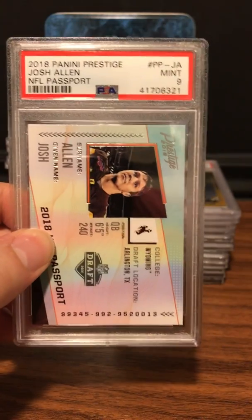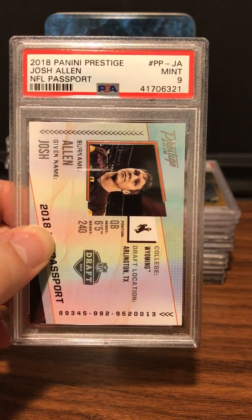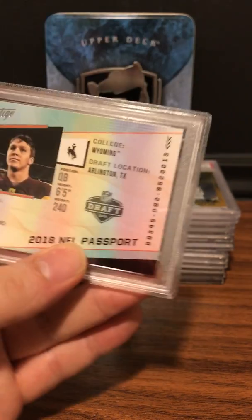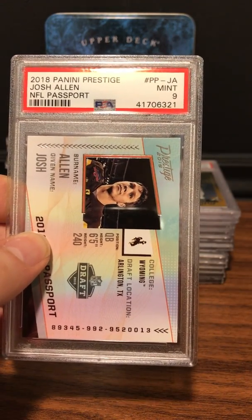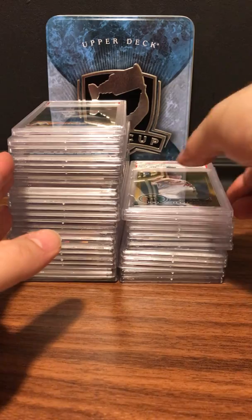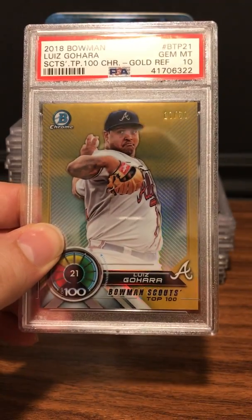I sent the submission in just before the season started in September, so I usually send in all the hot potential rookies. This one was kind of hot back then — it's Josh Allen — PSA 9 Mint on the passport card. Next up is a really nice-looking card, number 250, Luis — 2018 Bowman Gem Mint 10.